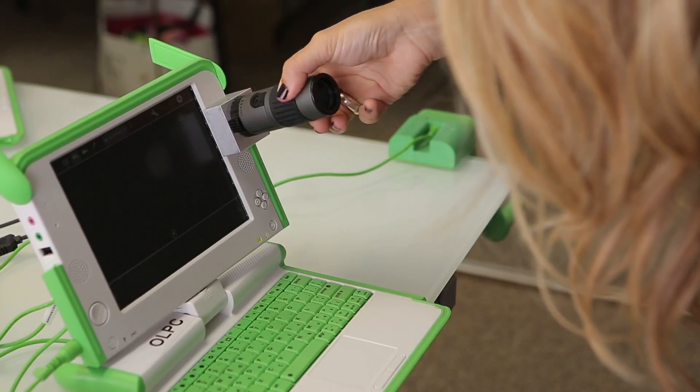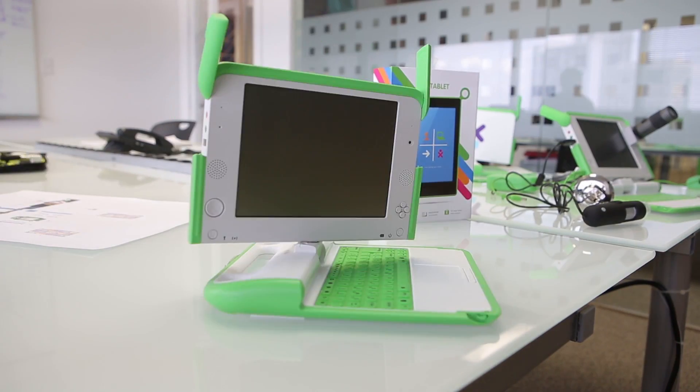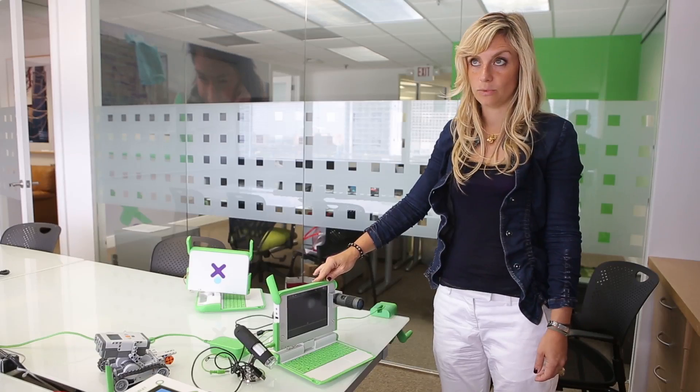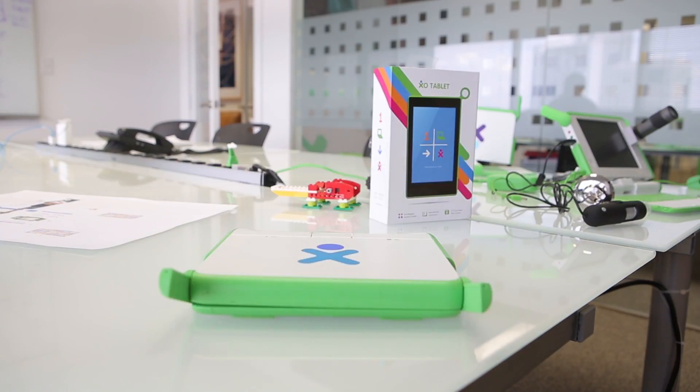My name is Giulia D'Amico. I'm the VP of Business Development for OLPC. This is the One Laptop per Child XO4 touchscreen version — it's the latest laptop that we unveiled at CES in 2013.